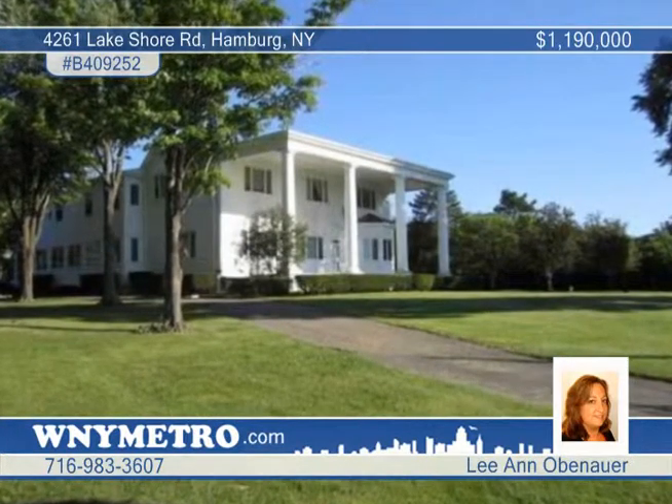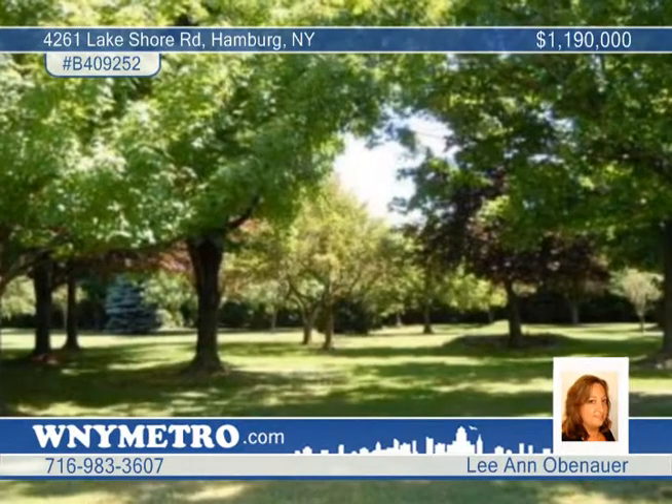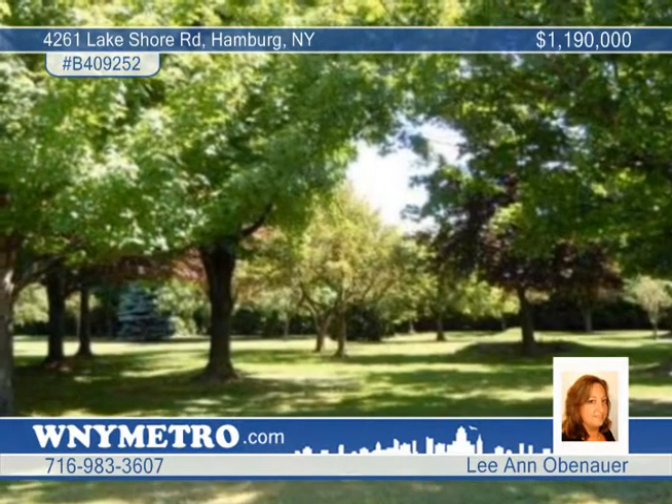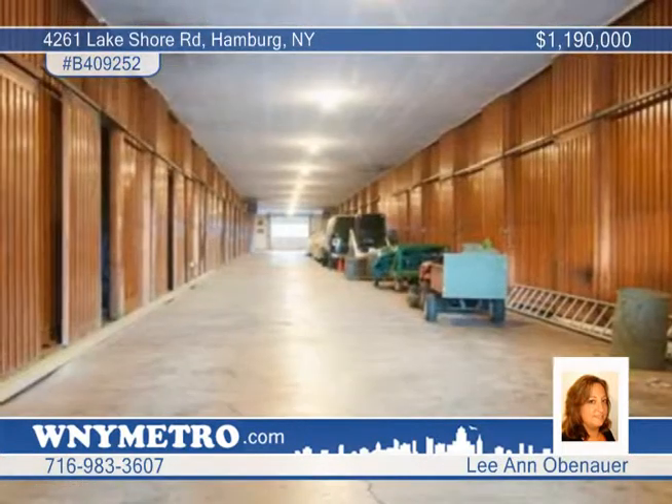Beauty and grace are yours to enjoy with this spectacular equestrian estate on the shores of Lake Erie. This is a Grand Georgian Colonial on 8½ park-like acres of prime real estate in the town of Hamburg.